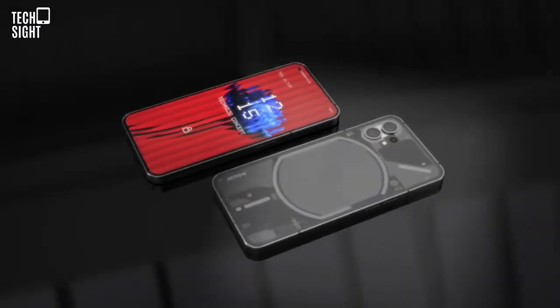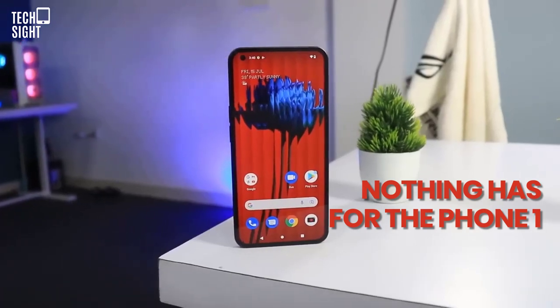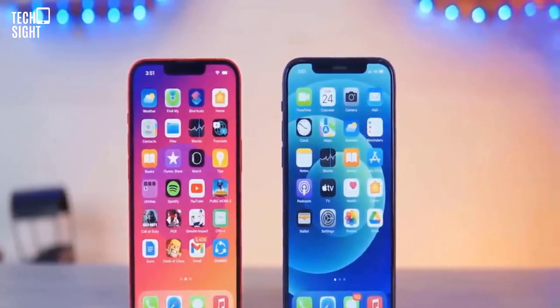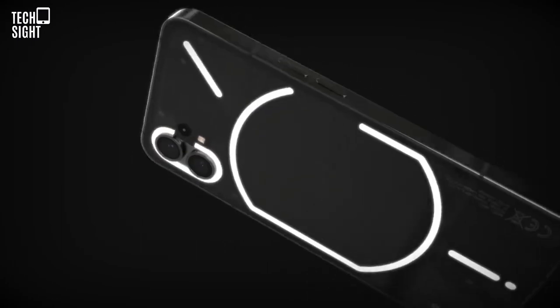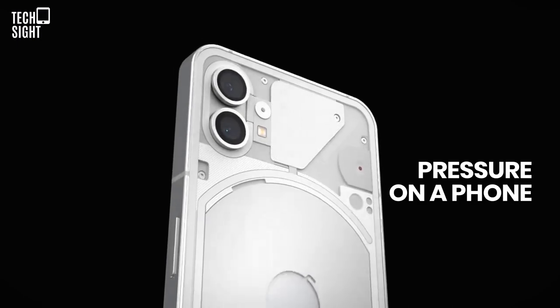It's hard to imagine any company releasing its first smartphone generating the hype that Nothing has for the Phone One. Hype may be a double-edged sword. The trickle of teasers produced excitement and anticipation, and the 100,000-plus people who signed up to buy the phone prove it converted into sales. But has it put too much pressure on a phone?